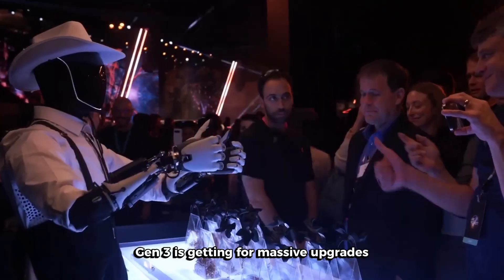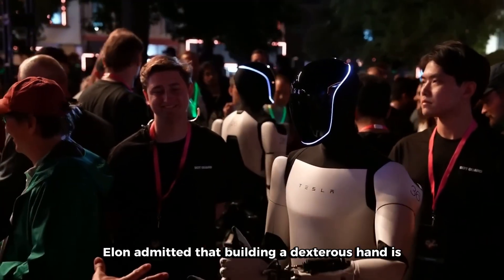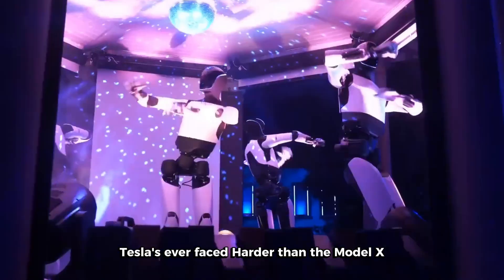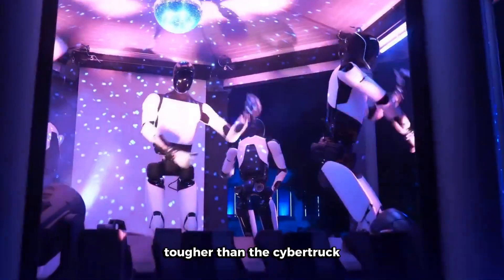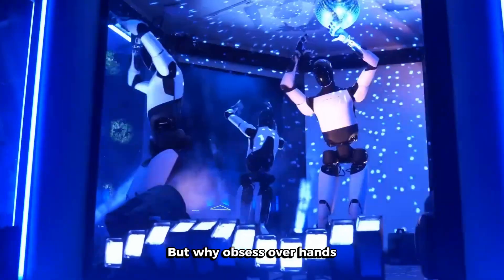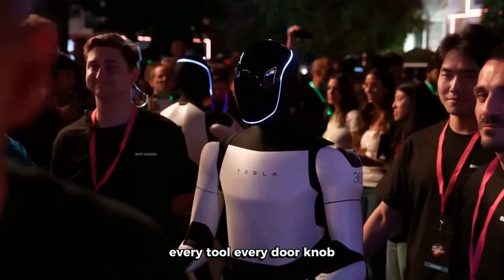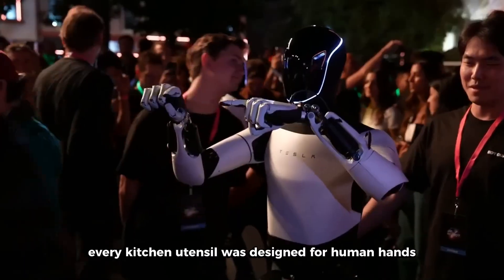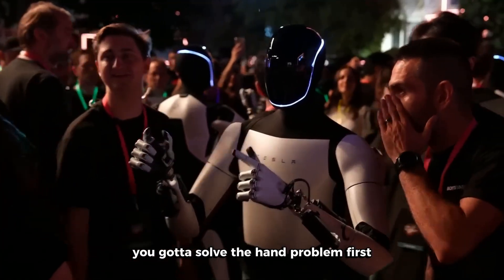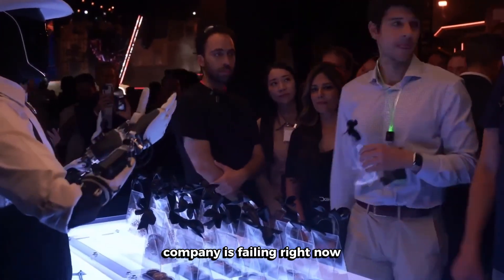Gen 3 is getting four massive upgrades that are gonna blow your mind. First up, those hands. Elon admitted that building a dexterous hand is one of the hardest engineering challenges Tesla's ever faced — harder than the Model X, tougher than the Cybertruck, harder than building an entire Gigafactory. The only thing harder? Starship. But why obsess over hands? Everything in our world — every tool, every doorknob, every kitchen utensil — was designed for human hands. If you want a truly general-purpose robot, you've got to solve the hand problem first. And that's exactly where every other robotics company is failing right now.